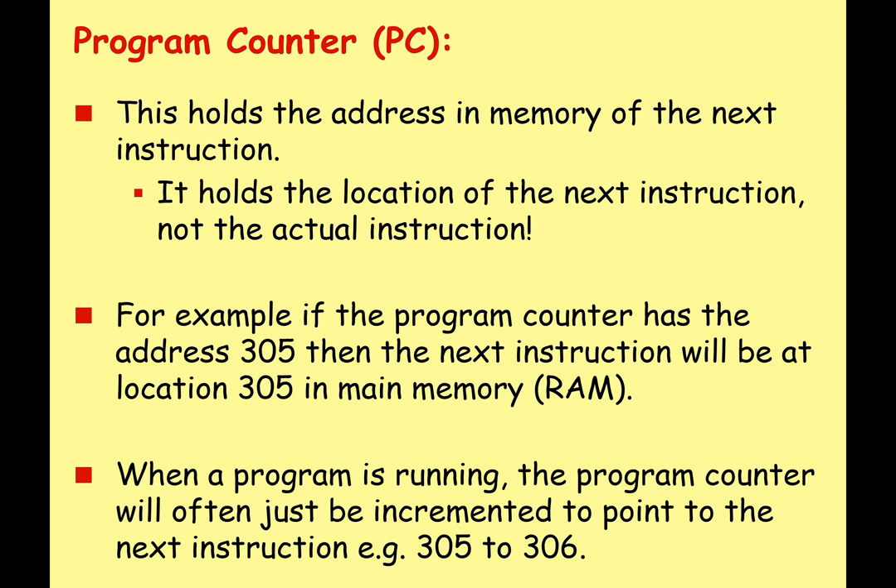The first register we're going to study is the PC — program counter, not personal computer. This holds the address in memory of the next instruction — where to find it, not the actual instruction itself. So if the program counter has the address 305, the next instruction will be at location 305 in main memory. When the program is running, the program counter will often just increment to point at the very next instruction, going from 305 to 306, 307 to 308 — so often it is sequential, incrementing by one each time.